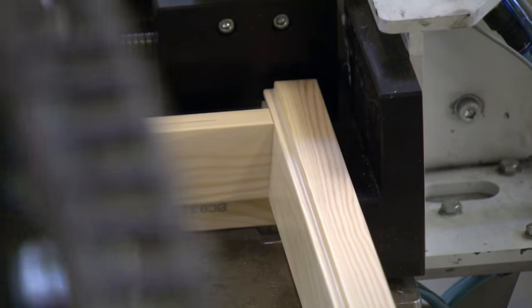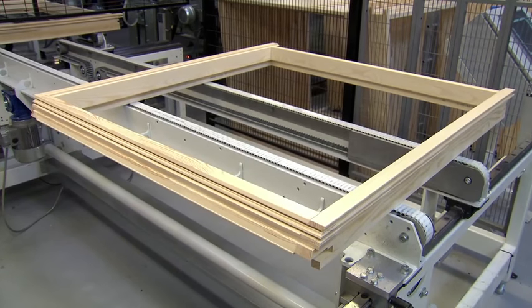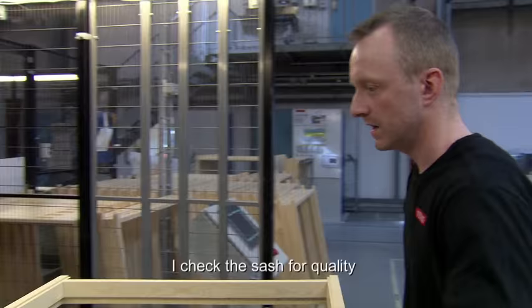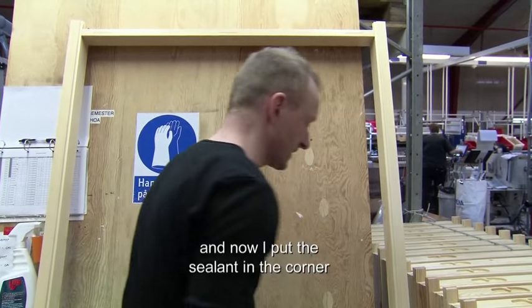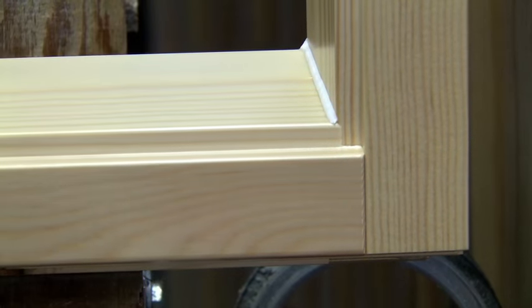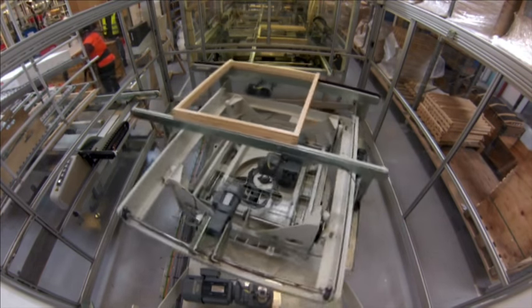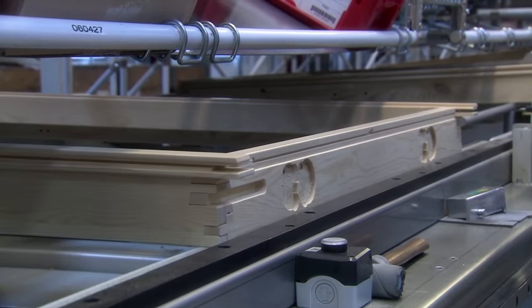The problem is that even the tiniest flaw could let water in, so operator Franz Brink checks the seam before doubling up with a silicon sealant. "I checked the sash for quality and now I put the sealing in the corner." It takes a few minutes for the silicon sealant to dry. Now the sash is ready to be turned into a window, so it's sent to the next production line for its main components.